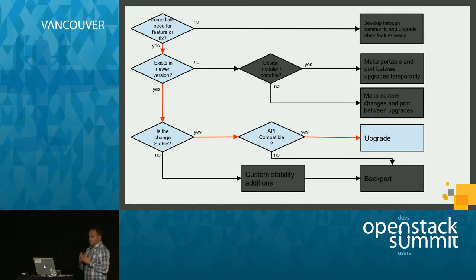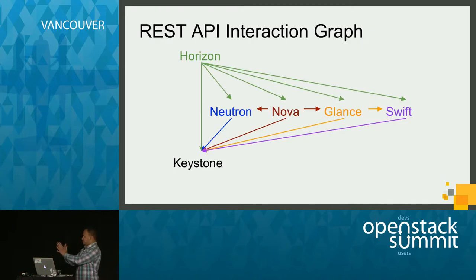We went back to the flowchart. There was an immediate need, and we identified that a solution existed in the next release. The change was stable — it did not introduce new bugs or instabilities, and there weren't many uncompleted tasks related to this feature in Launchpad. The next crucial thing was to check if it was API-compatible. We know OpenStack uses a service-oriented architecture with different services talking to each other using REST APIs, so we need to ensure upgrading one service doesn't break its API interface.